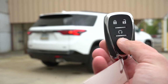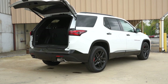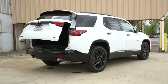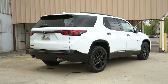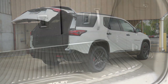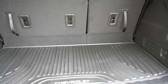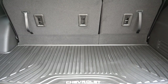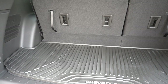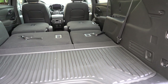Now around to the back of the Traverse: the rear tailgate is a power tailgate from the LT Cloth trim level and up, or a hands-free power tailgate for the Premier and High Country. There's a button on the very bottom of the tailgate, and also on the key fob. Once opened, this is where the Traverse really impresses you: cargo space behind the third row comes in at an even 23 cubic feet — more than the Telluride at 20, the Pilot, the Palisade, and others.